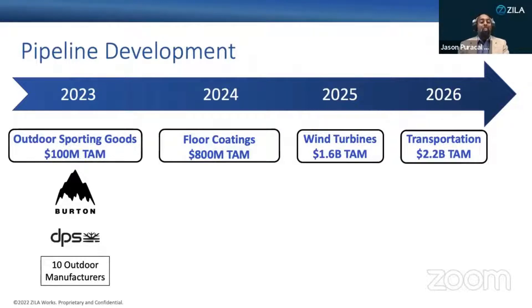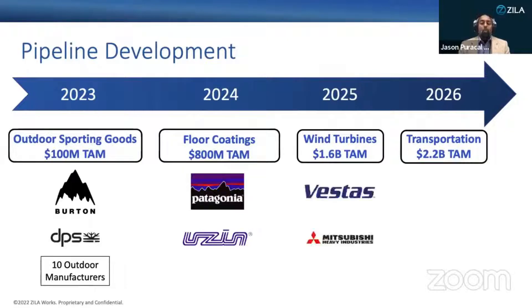This month we'll also be delivering samples and setting up paid pilots with 10 additional outdoor manufacturers. Patagonia is leading our floor coating efforts by exploring use of our bioresin on the floors of their retail stores. Vestas, the world's largest wind turbine manufacturer, consumes approximately 100,000 metric tons of epoxy resin annually and is actively seeking carbon reduction and end-of-life strategies for their wind turbines. Vestas recently selected Zilloworks as a winner of their call for technology challenge. We're also in conversations with the automotive industry as they electrify their vehicles and need to use more composites for lightweighting.